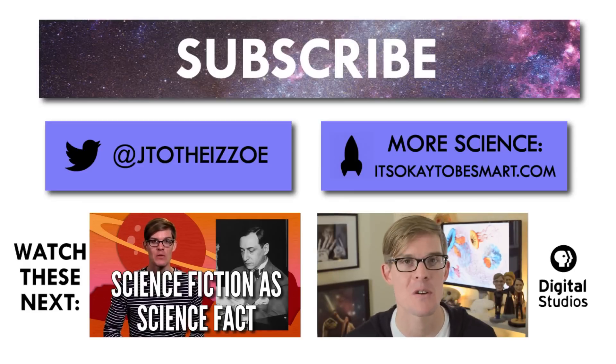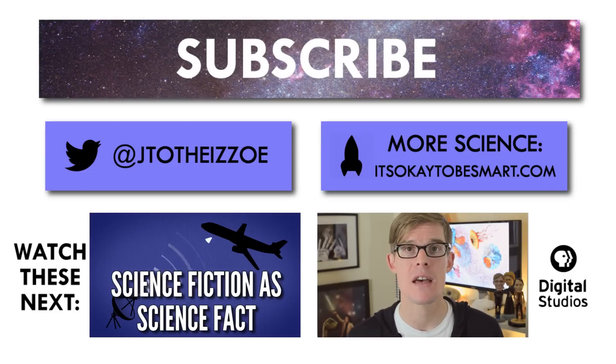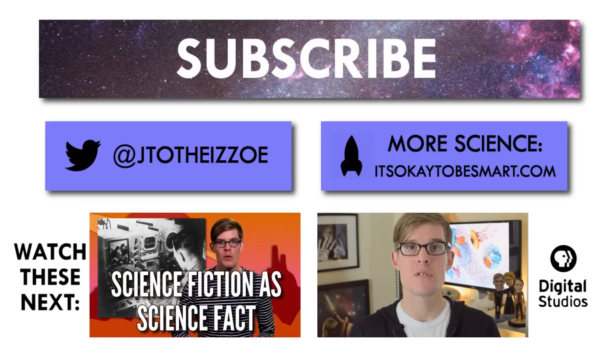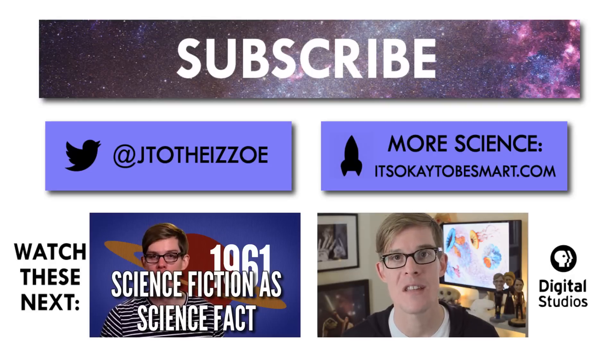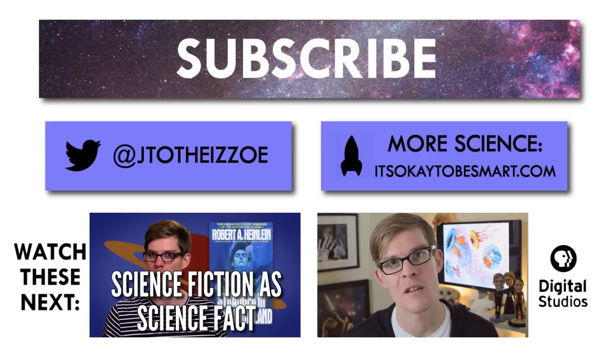We have some really special episodes coming up over the next couple of weeks — I ran a marathon for science, and then we've got one that's a little bit Dr. Seuss and a little bit chemistry, so make sure you subscribe so you don't miss those. We've got links to email, Twitter, Tumblr, and everything else down below. Be sure to leave me a comment if there's something you'd like us to tackle in a future episode.